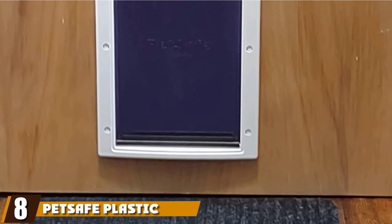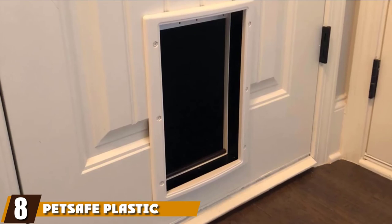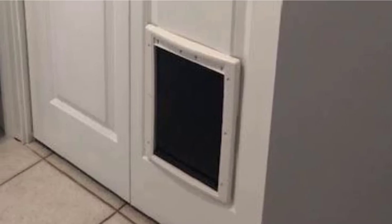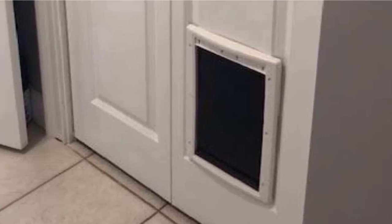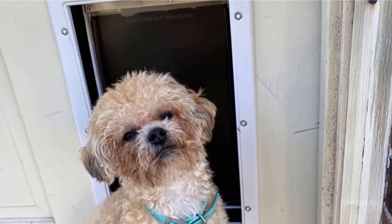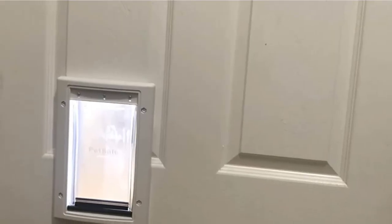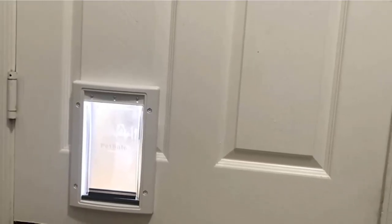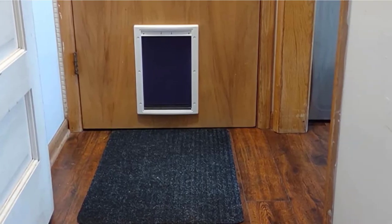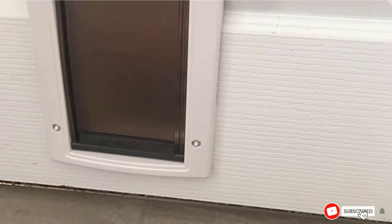The number 8 position is held by the PetSafe Plastic Pet Door. The PetSafe Plastic Pet Door with a soft-tinted flap is ideal for single-pet homes. Produced in white plastic, this pet door can be painted any color to match your door. It's easy to install on both interior and exterior doors measuring up to 2 inches thick. You can close it off with a snap-on closing panel to protect yourself from drafts and inclement weather. The magnetic strip on the flap ensures the door shuts once your pet has passed through.